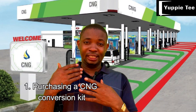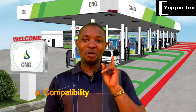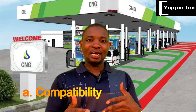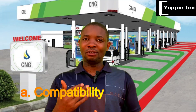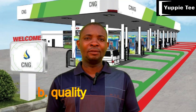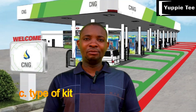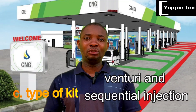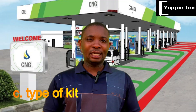When choosing a CNG conversion kit, consider the following factors. Factor one: compatibility — make sure the kit is compatible with your car's make and model, and consult the kit manufacturer for guidance. Factor two: quality — choose a high-quality CNG conversion kit from a reputable manufacturer to ensure the components are durable and perform optimally. Factor three: type of kit — there are two main types: venturi and sequential injection. Venturi kits are generally cheaper and easier to install, while sequential injection kits offer better performance and efficiency. Consult the manufacturer to determine which type is best suited for your car.